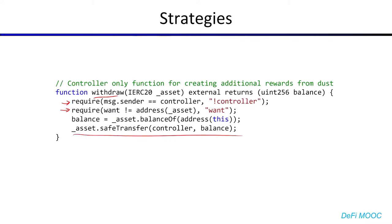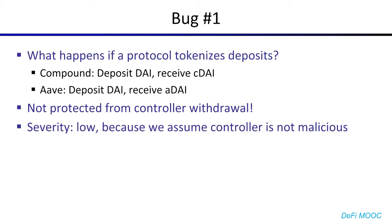Seems simple, but here's where the first bug lies. What happens if a protocol tokenizes their deposits? For example, if you deposit DAI on Compound, you'll receive cDAI in return. And if you deposit DAI on Aave, you'll receive aDAI in return. cDAI and aDAI are just regular ERC-20 tokens that you can transfer around — they're tokenized deposits. But note that cDAI and aDAI aren't the 'want' token; that would be DAI. So these tokens aren't protected from the controller withdrawal. Now, if you try to report this bug, you might get maybe a low severity rating at best, because typically we assume that the controller is not malicious. Nevertheless, it's a bug, even though low severity.